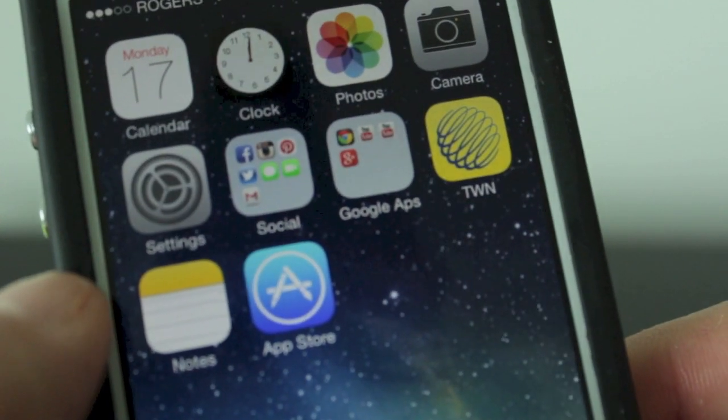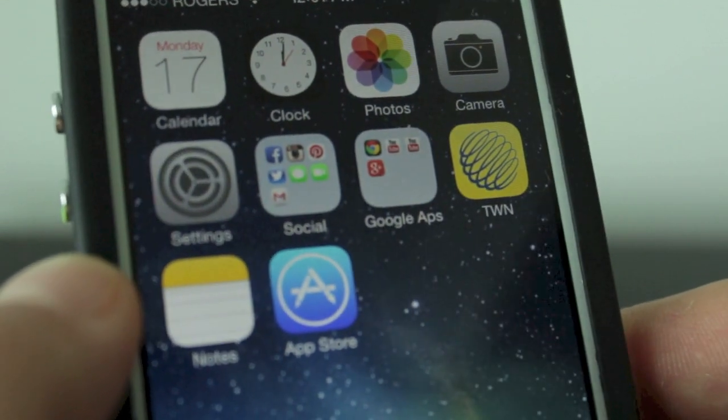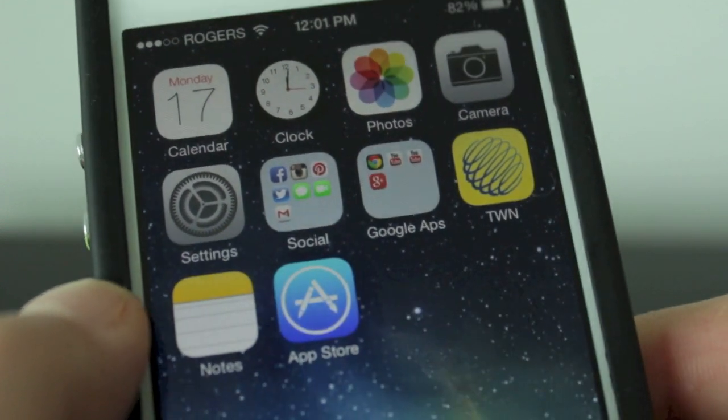Now if we go back to our home screen, we'll take a look at that star again, as that one was the easiest to see. You can see it's sitting almost just between the T and the W, and it does not move towards either. It sits in the same position the whole time.